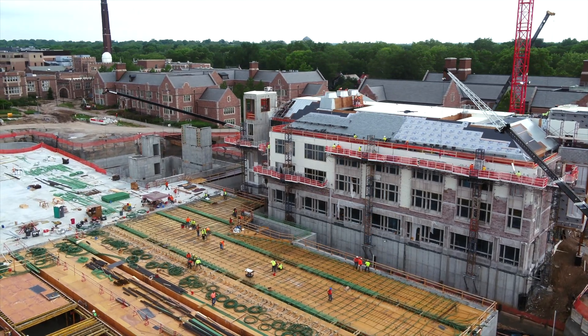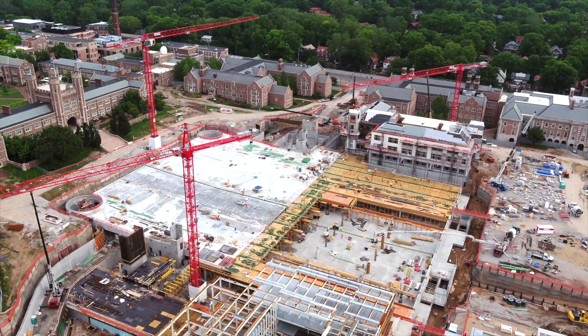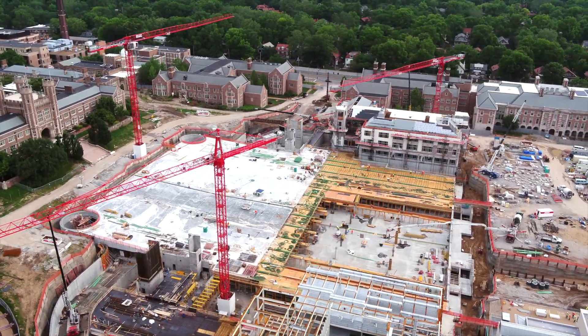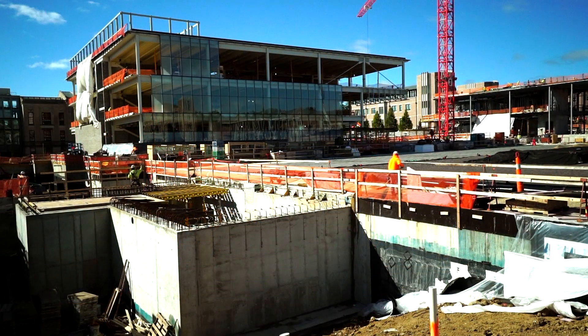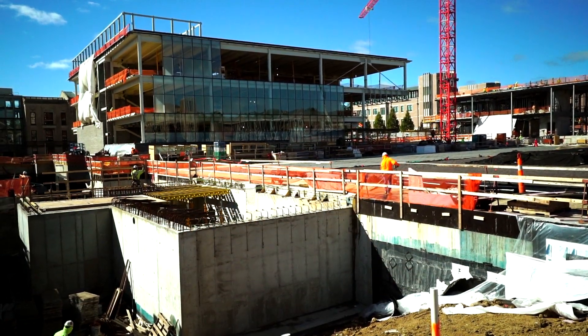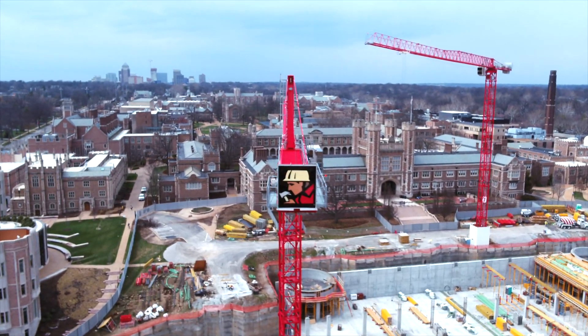Early interaction between the owner, the architect, and your construction manager with very thoughtful, laid-out plans, with a lot of early communications about the impacts one should expect. And McCarthy's done an outstanding job of being a valuable team member through that process.